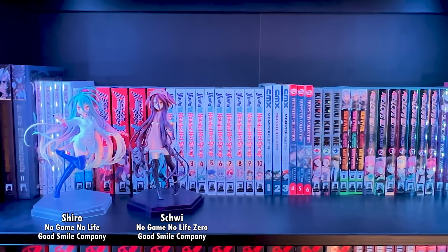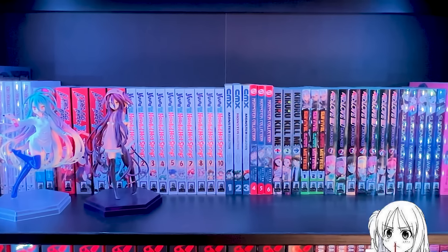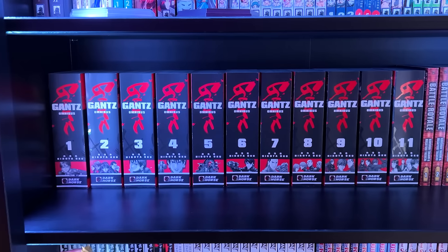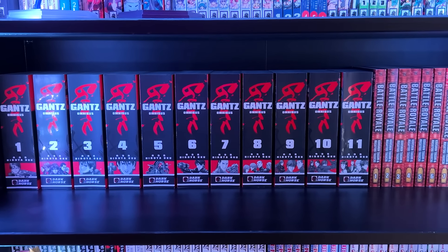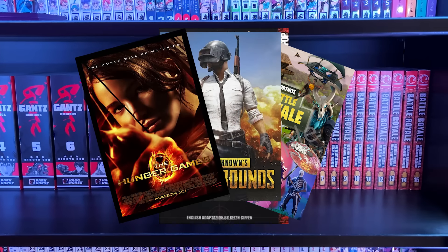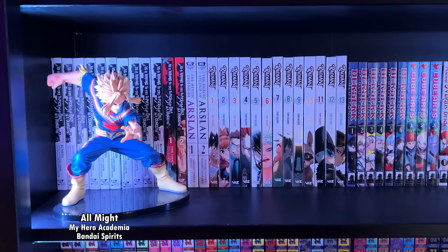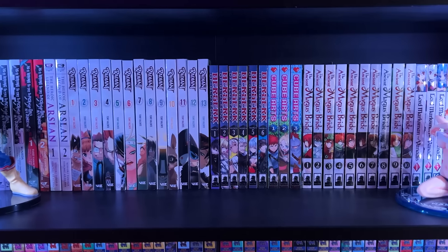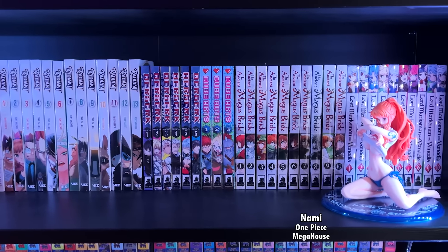Starting with my first shelf, we have the majority of my cultured manga, along with the Shiro and Shui pop-up parades from No Game No Life. The next shelf has Gantz and the classic Battle Royale series. I really wish they would reprint the Battle Royale series since it has really influenced a lot of franchises over the last 20 years. On this shelf we have a variety of different manga, along with the All Might prize figure on the left and the spicy Nami figure on the right.